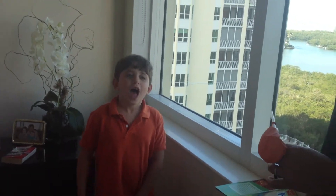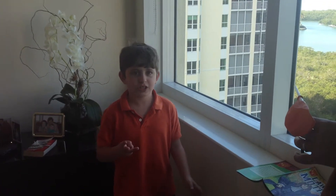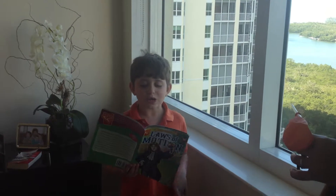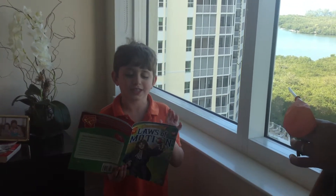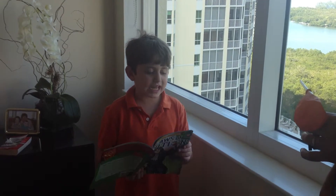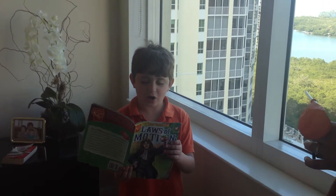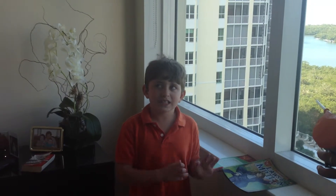Hi, this is Tino. I'm here to show Newton's third law of motion, which says that forces always come in pairs. When an object exerts a force on a second object, the second object exerts an equal and opposite force back on the first object. In other words, every action has an equal and opposite reaction.